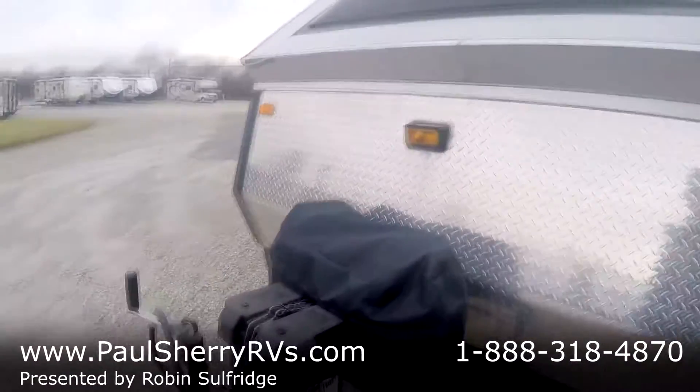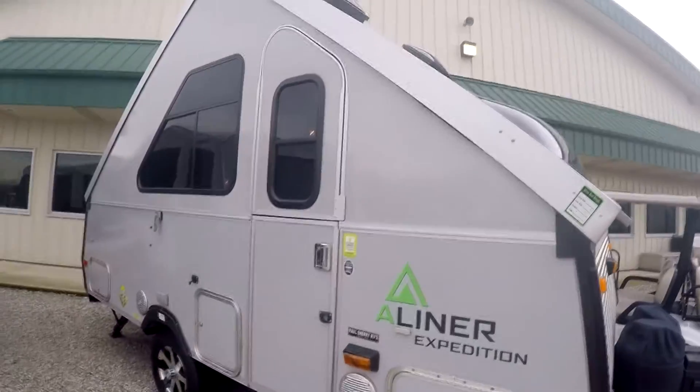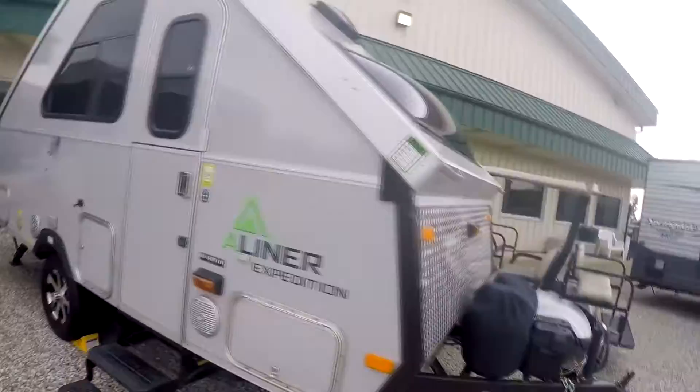I've got two LP tanks in the front. By the way, this is a 2013 Expedition A-liner. Look at this — it's beautiful. Let me show you the outside a little bit. Nice gravel guard. Like I say, all your half-ton and your SUVs will do it. Seven-pin in the front. Brake control. You've got four stands all the way around.